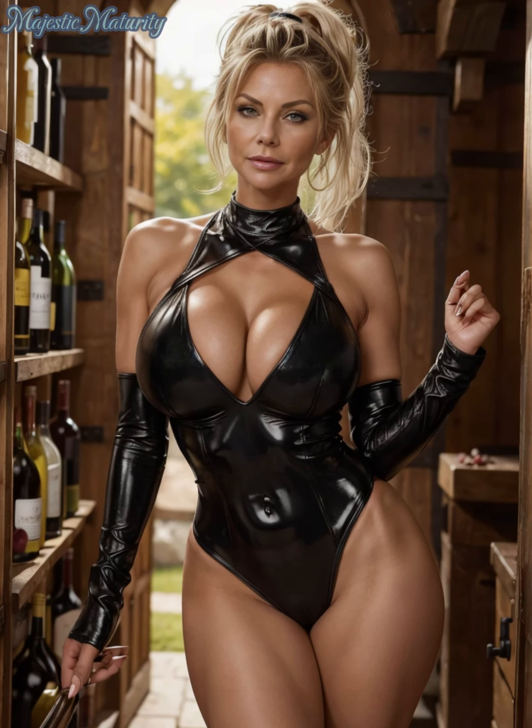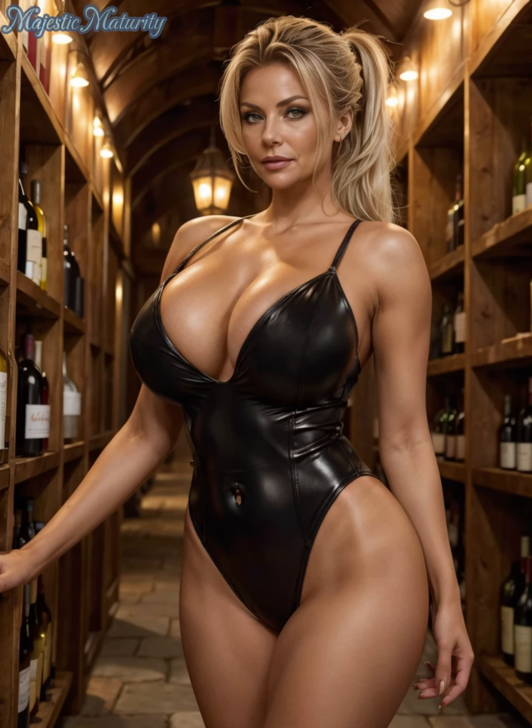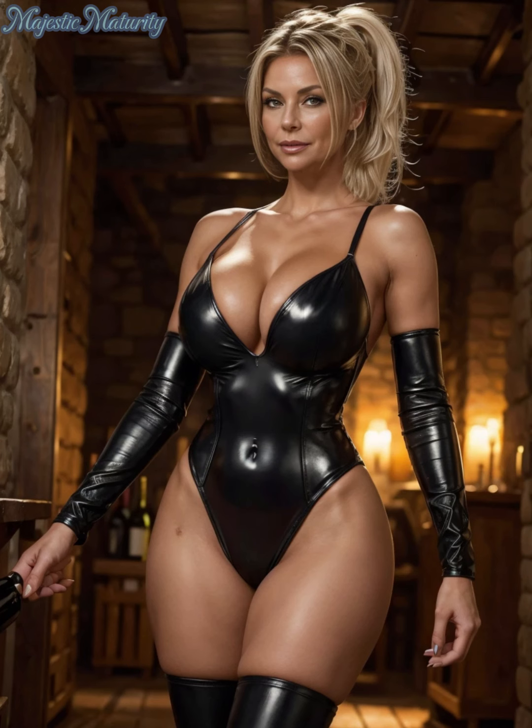For an evening out, pair your leather bodysuit with a sleek pair of pants or a pencil skirt and statement jewelry. The contrast between the smooth leather and the soft fabric creates a striking, fashionable look that's sure to turn heads. Heels or ankle boots are the perfect finishing touch to elongate your silhouette and add a touch of elegance.